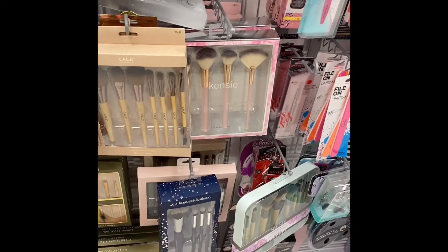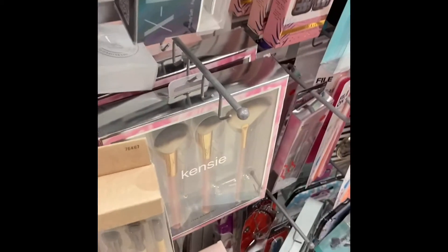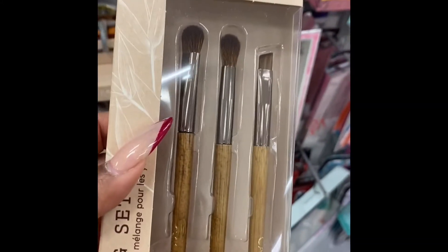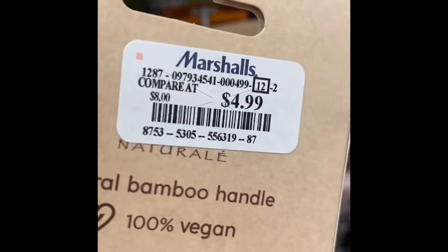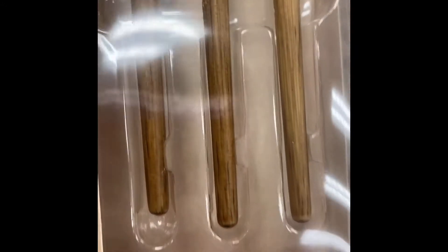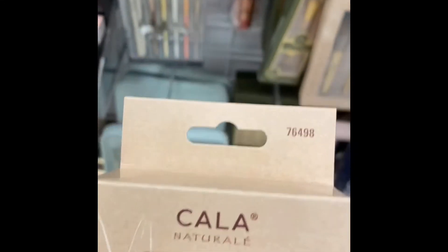Makeup brushes! I like this Cola brand because it's really natural. Natural bamboo — you can get three brushes for five dollars, that's not bad. Not like I need any more brushes, but you know.